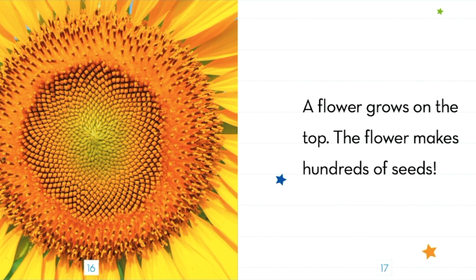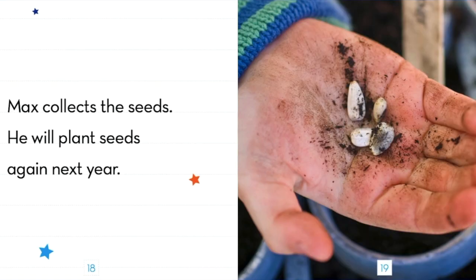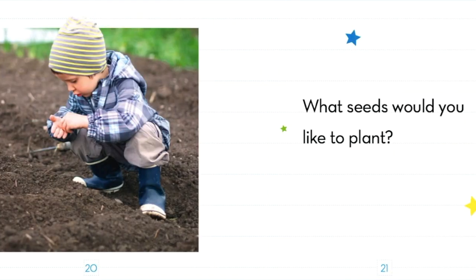A flower grows on the top. The flower makes hundreds of seeds. Max collects the seeds. He will plant seeds again next year. What seeds would you like to plant?